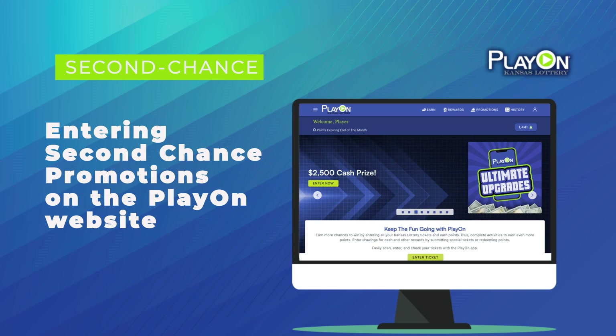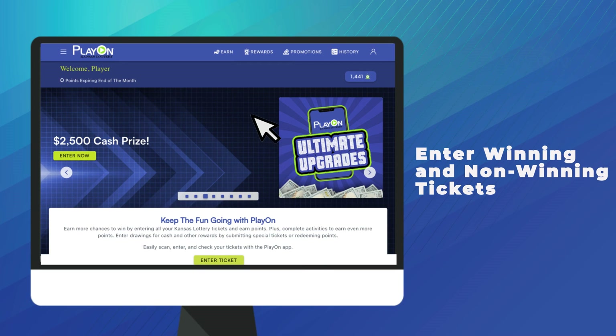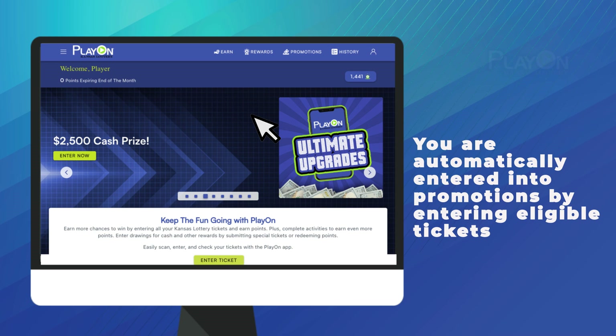One of the best parts of PlayOn are the Second Chance Promotions. With Second Chance Promotions, you can enter for a chance to win incredible prizes by simply entering eligible Kansas Lottery tickets on the PlayOn website. You are automatically entered into the promotion when you enter eligible tickets into PlayOn.